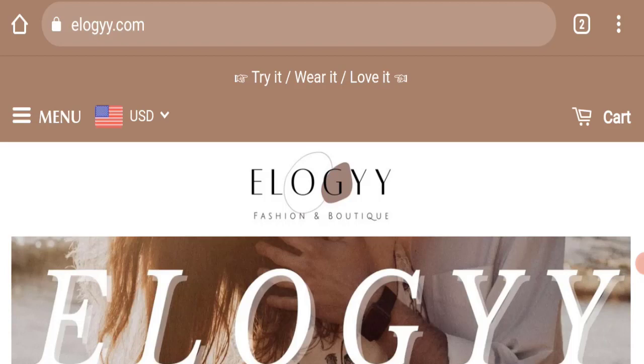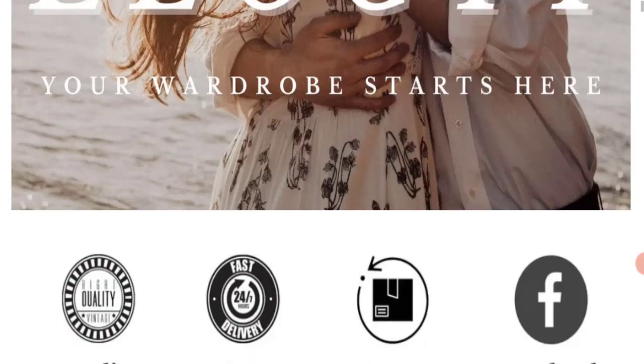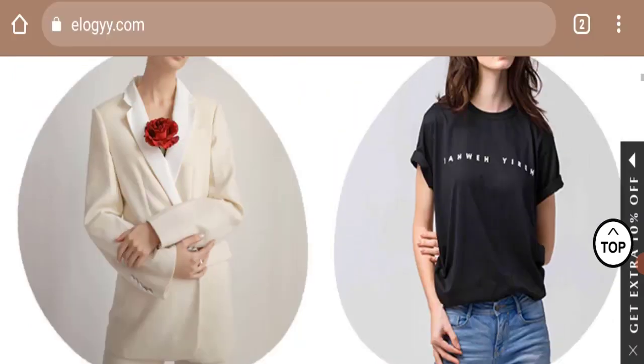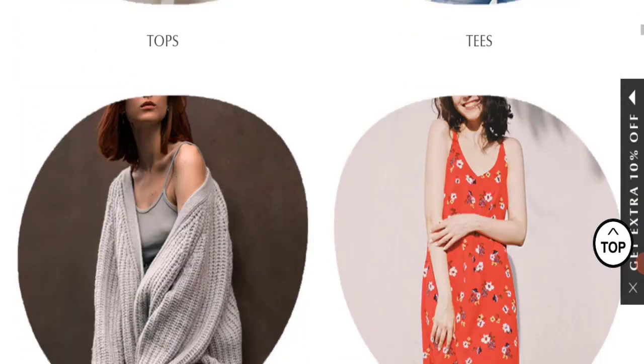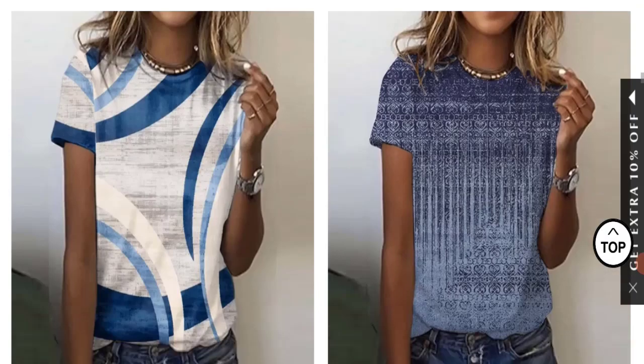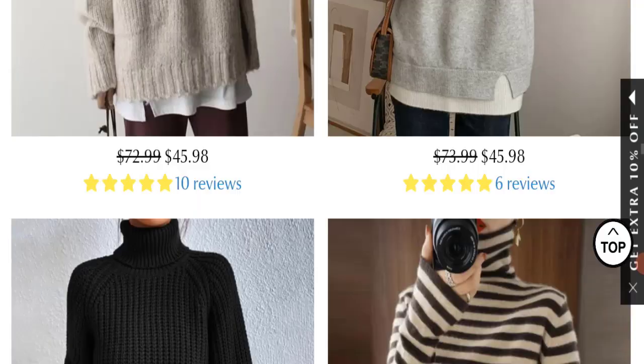We will discuss the complete details of this website. First, we will find out about the website type and the products they are offering. This is an e-commerce site, and as you can see, this website is offering tops, tees, sweaters, casual dresses, and many more types of different dresses.